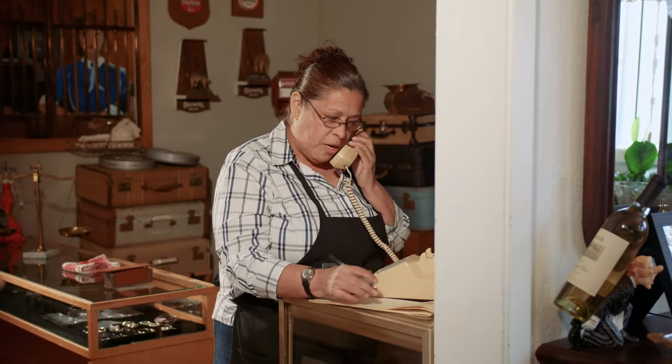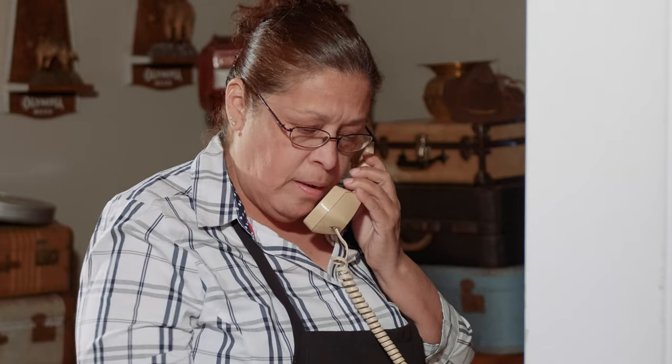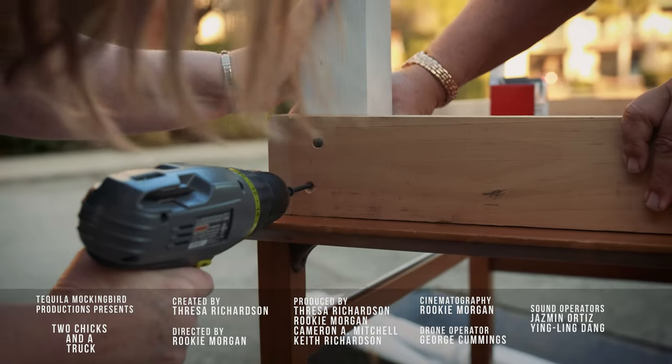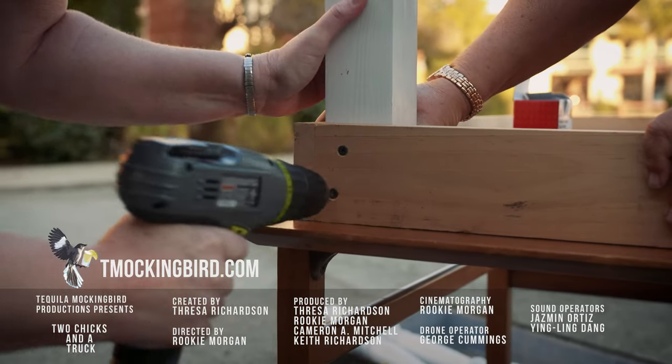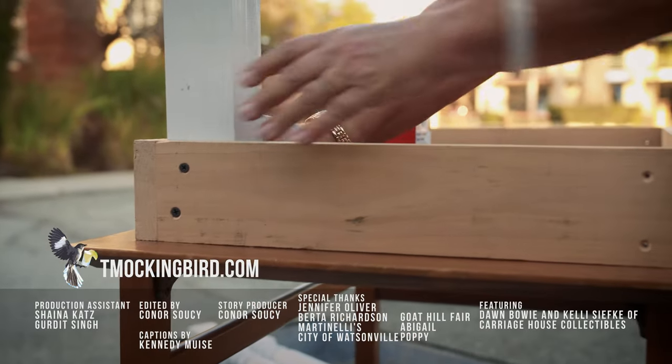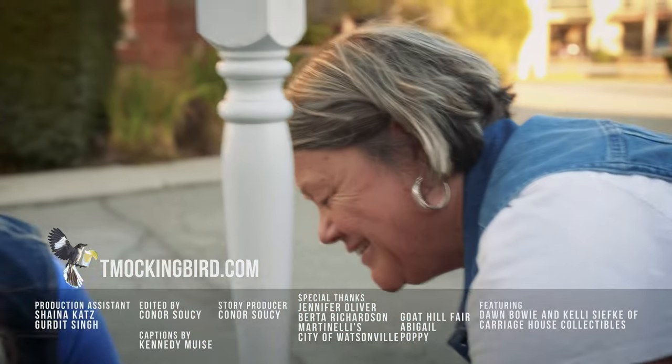Carriage House Collectibles, this is Mary, may I help you? Well, thank you very much for calling, you have a good day. The Mitchell Estate called — you guys have a pick today. Oh God, this is cute. You love it already? Yep.